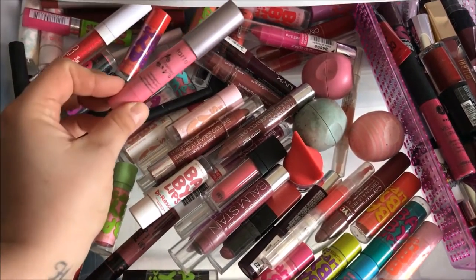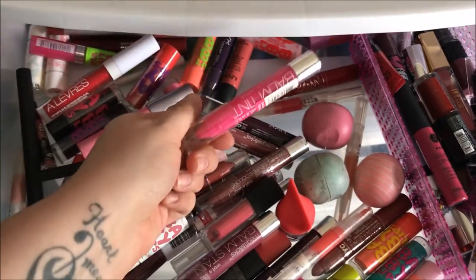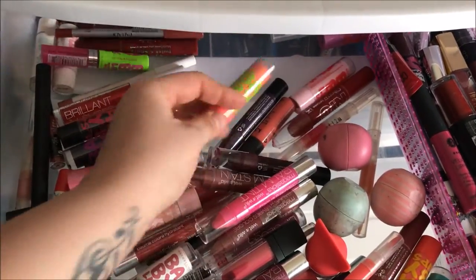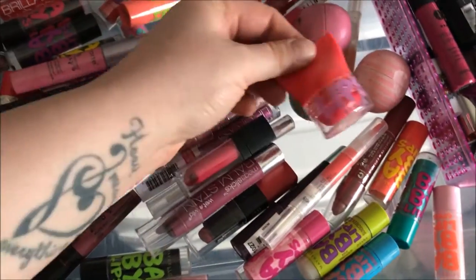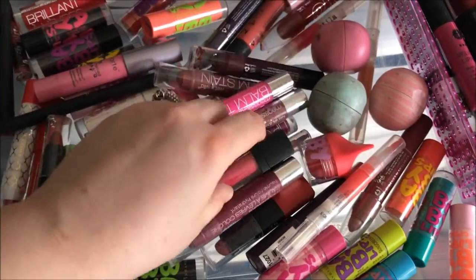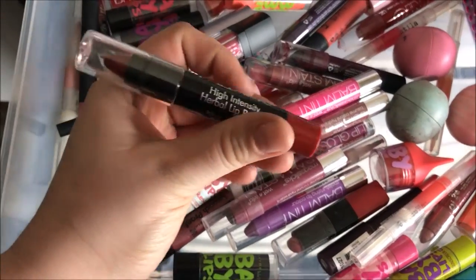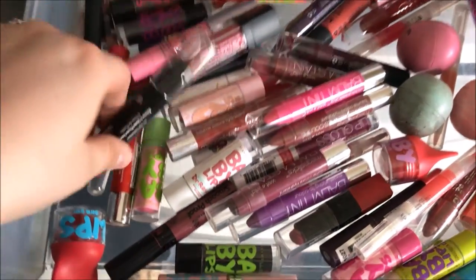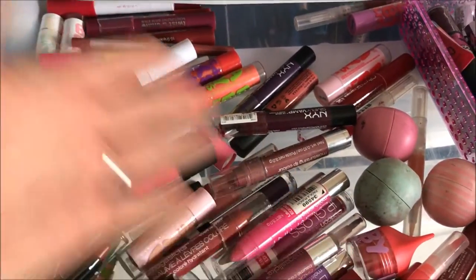In here I've got some Tarte lip surgeon pencils, EOS lip balms, Wet n Wild lip pencils, NYX lip pencils, and all of my Baby Lips scattered everywhere. I've got two of the Baby Lips balm balls, some Palladio liquid lipstick, some more Palladio products — this is a high intensity herbal lip balm I haven't used yet. This is just an overspill drawer.